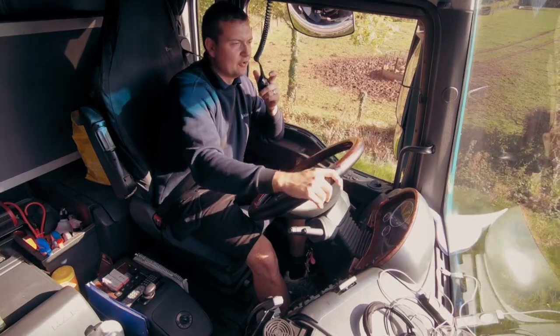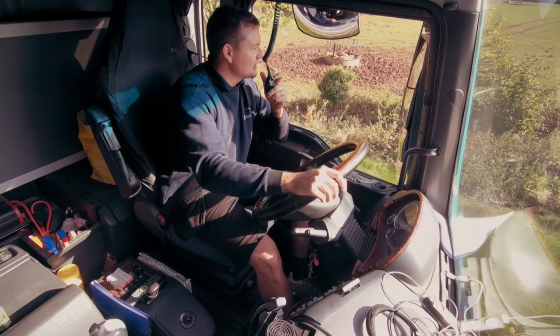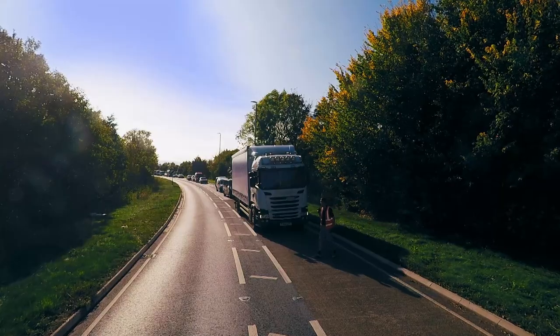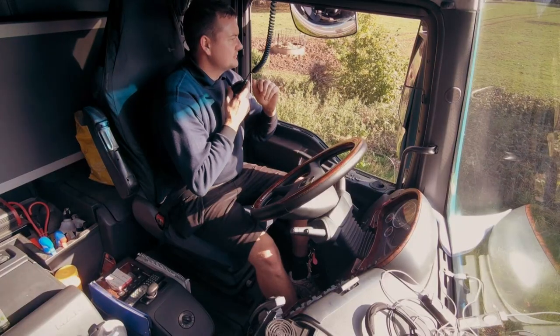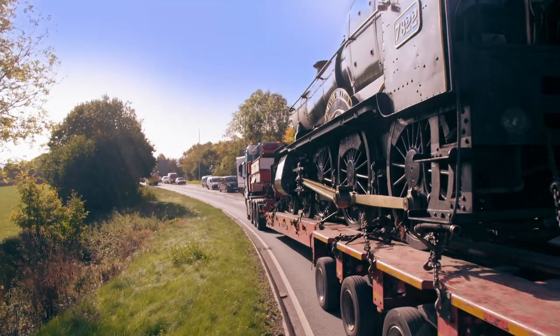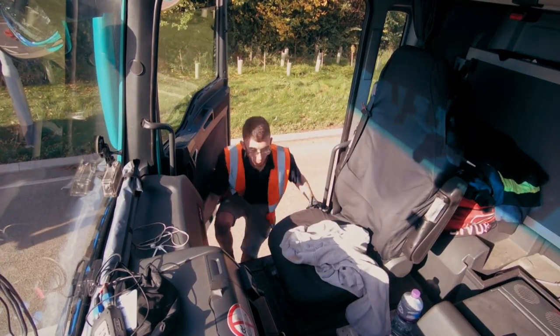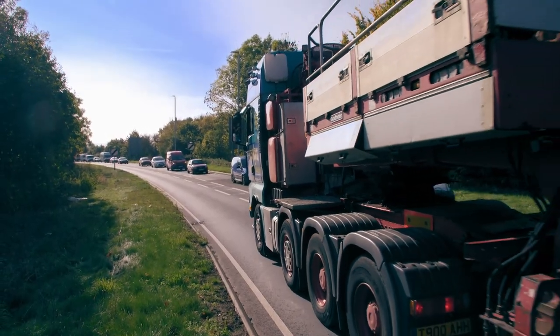They wave cars through and make way for an ambulance with blues on. It's midday and there are 123 miles still to go. They must get a move on as Foxcote Manor needs to be under steam before the end of the day.